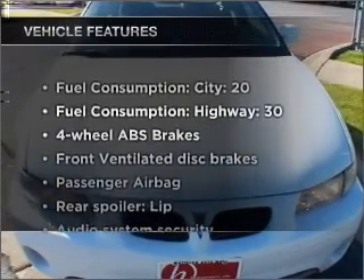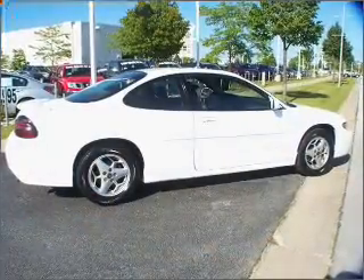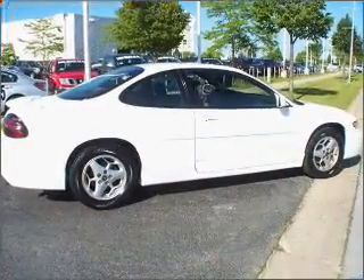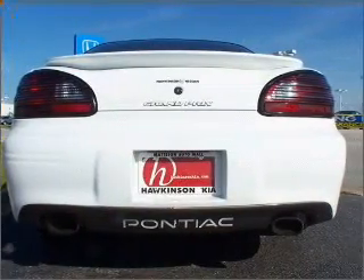Plus enjoy these notable features that are included in this ride: air conditioning, power door locks, power windows, power steering, cruise control, power mirrors, an AM FM stereo, and an adjustable tilt steering wheel.